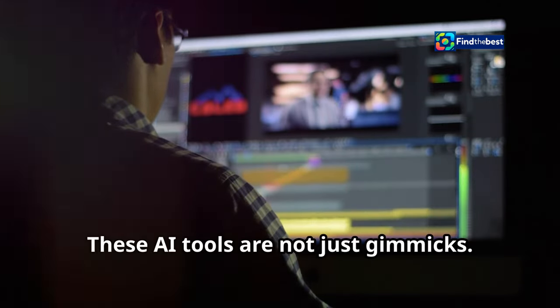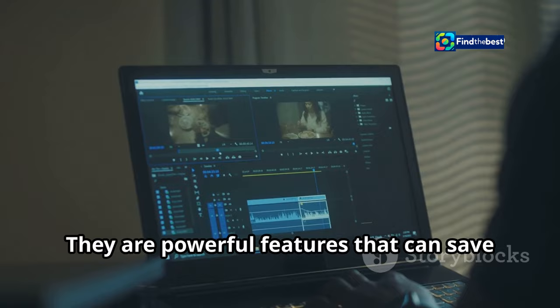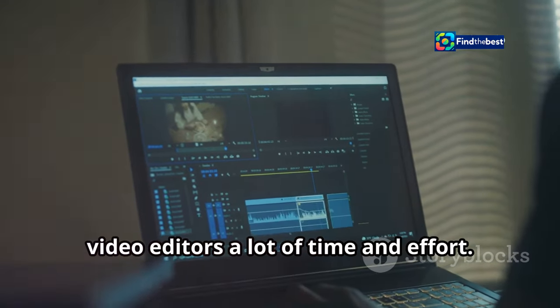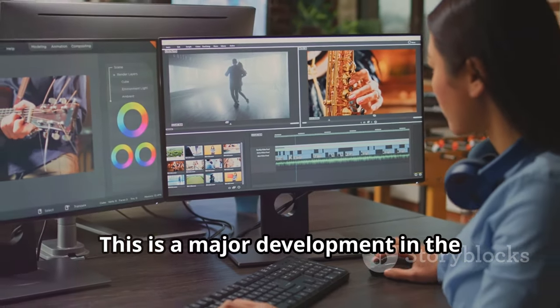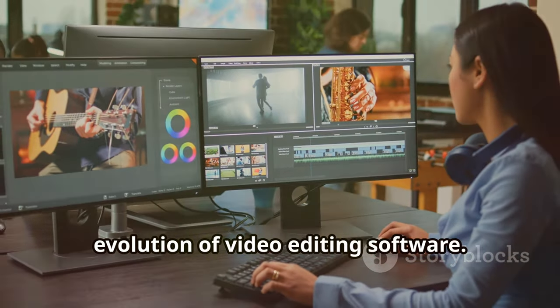These AI tools are not just gimmicks. They are powerful features that can save video editors a lot of time and effort. This is a major development in the evolution of video editing software.